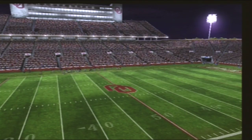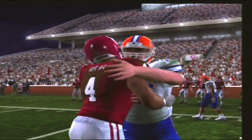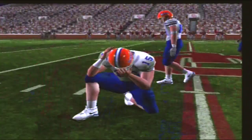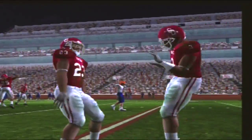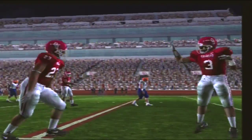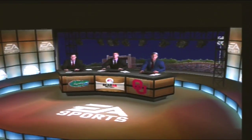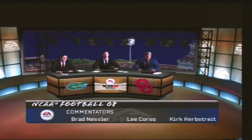It's a done deal as the final whistle blows. I don't know about you guys, but I was pretty darn impressed with this bunch of kids. Oklahoma came out here very focused, and they took care of business — nice win for this football team. Folks, thanks for tuning in to our game. Our final score: Oklahoma 19, Florida 7. This is Brad Nessler for Lee Corso and Kirk Herbstreit saying so long.